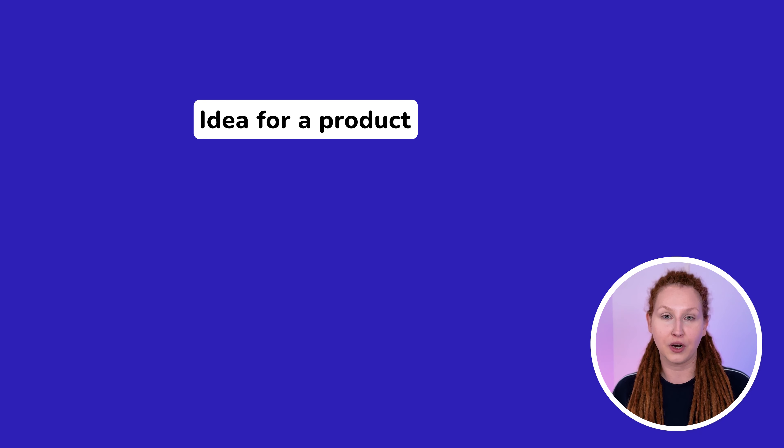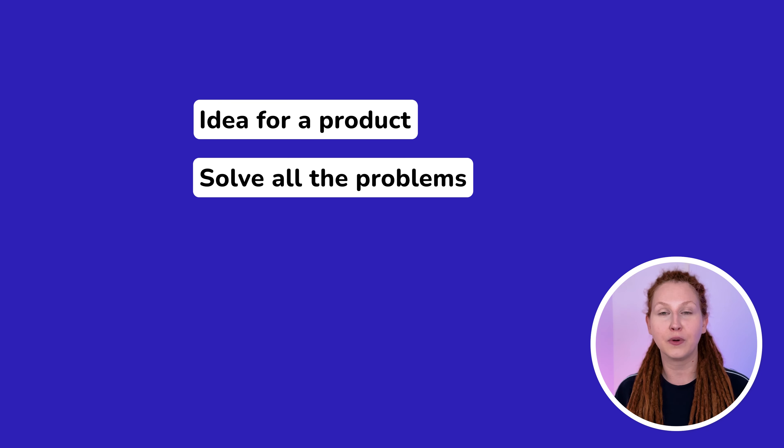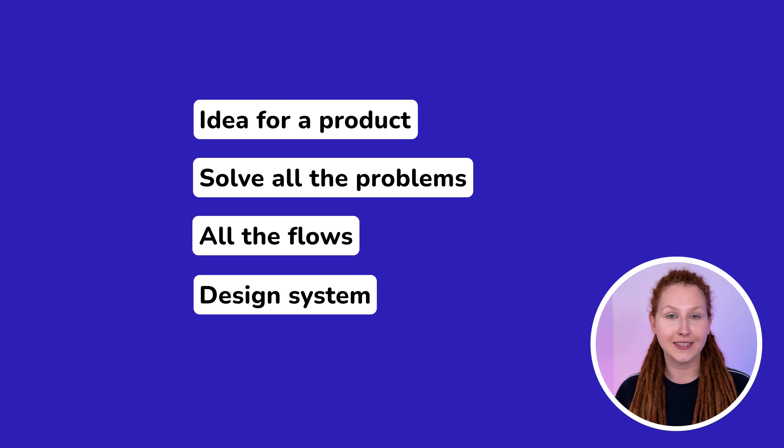In month 4, it's time to start designing full digital products. You will use the same tools and methodologies as in month 3, but this time you'll need to think about an idea for a product, solve all the problems, think about all the flaws, and create a design system.